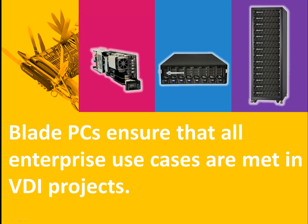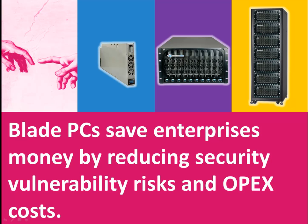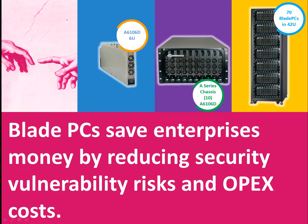Reason number five: one-size-fits-all VDI projects most often do not satisfy your power users. By matching task users with VDI and knowledge and power users with Blade PCs, all the desktop devices can be standardized on zero clients, and you can adjust your computer resources to satisfy all your users' desktop experiences. Reason number six is for the CFO, because Blade PCs save real money in operating expenses. Additionally, the enhanced security deployed significantly reduces the devastating impact of a data theft or a security breach to your enterprise.